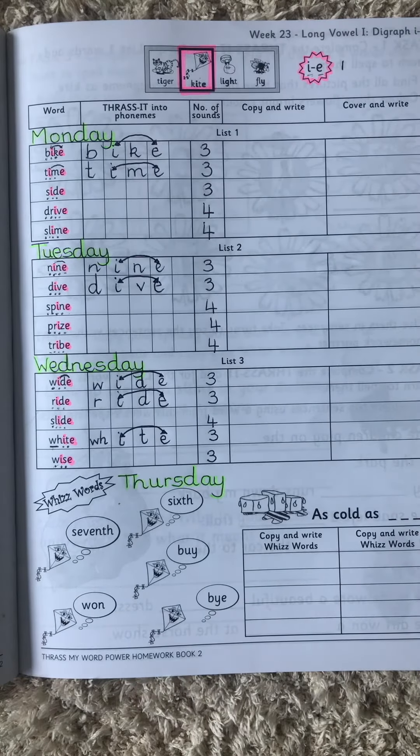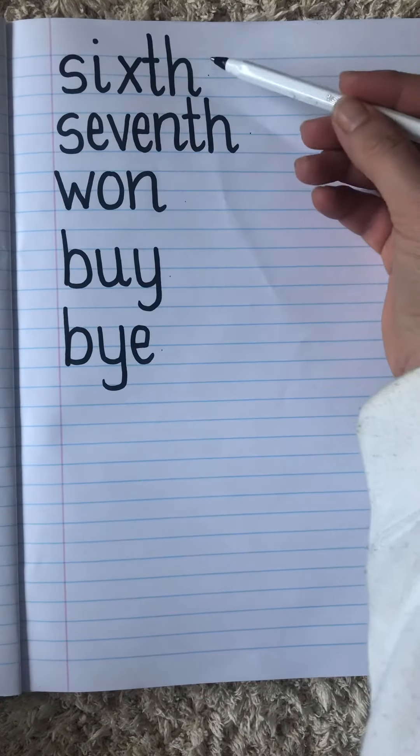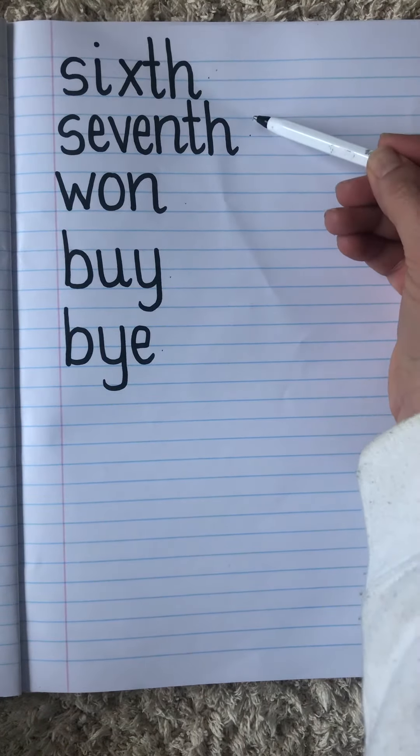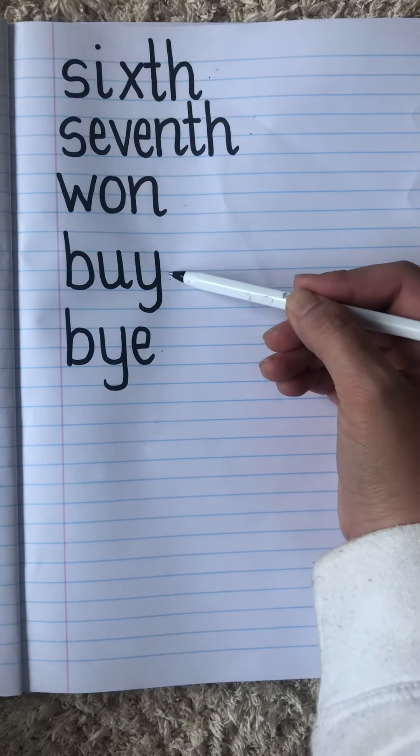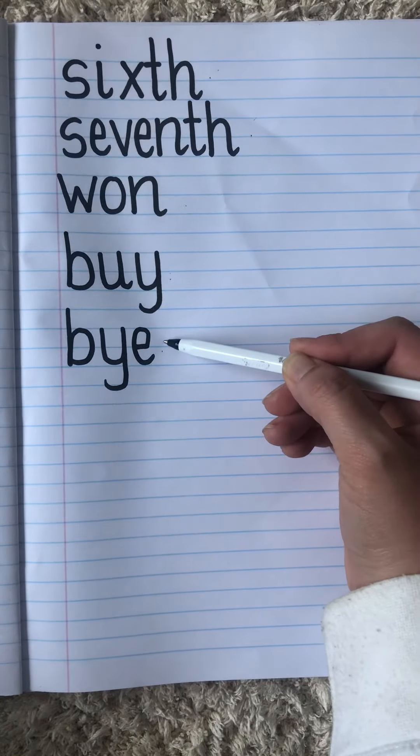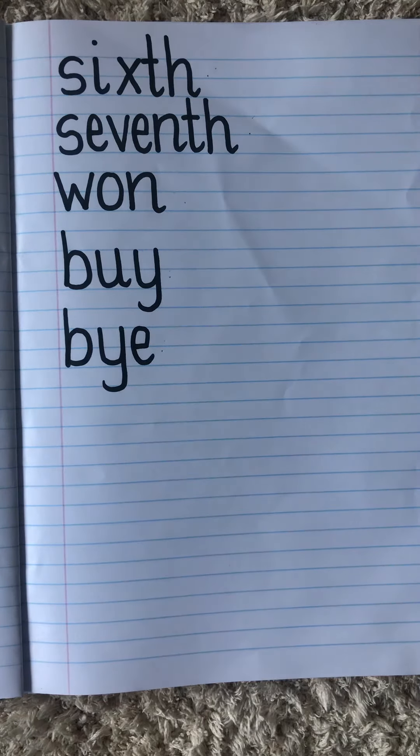Then you need to practice your whiz words. Your whiz words are: sixth, seventh, one, buy, and bye. Yesterday I asked you to ask mom and dad what the difference was between the two 'buys,' so I hope now you remember what they are.